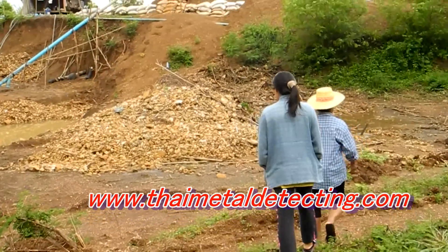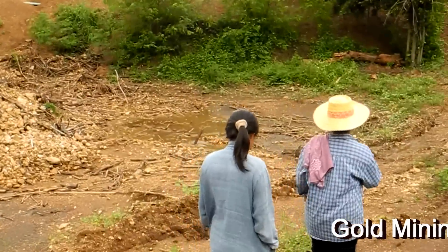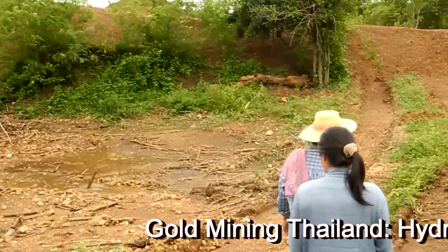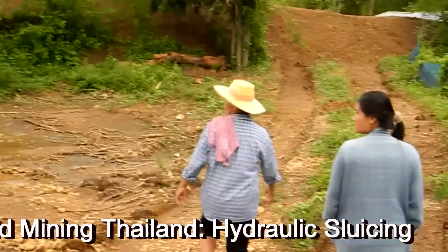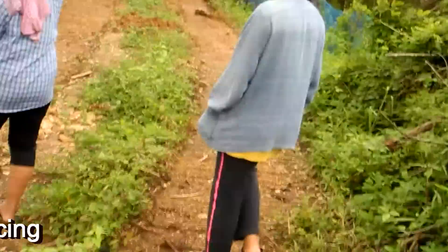This is a video of a couple of hydraulic sluicing operations in the gold area of Thailand that we happened upon. One's fairly large by comparison and the other one is a small family operation.